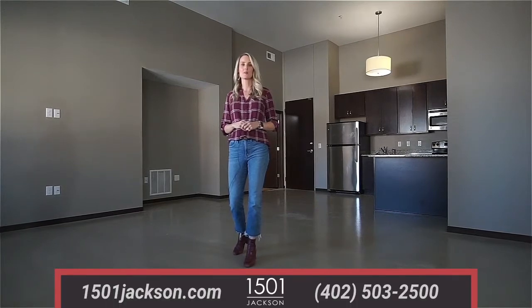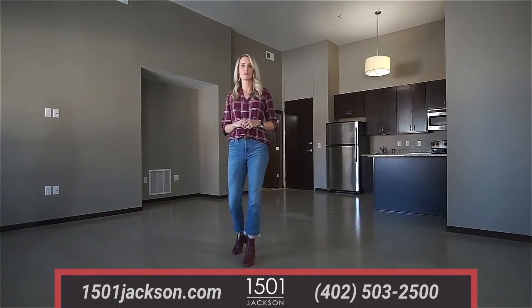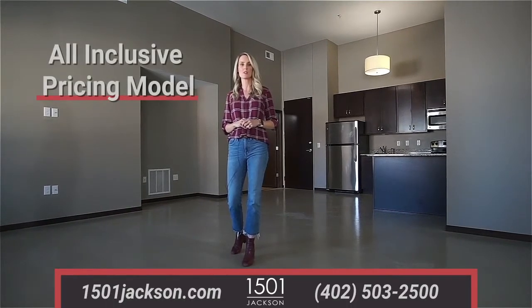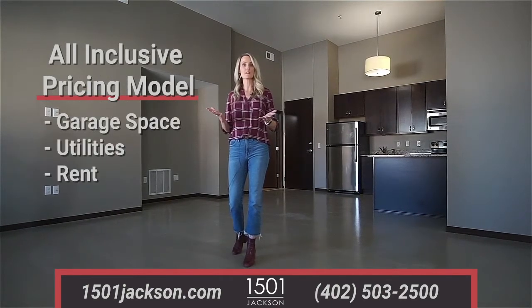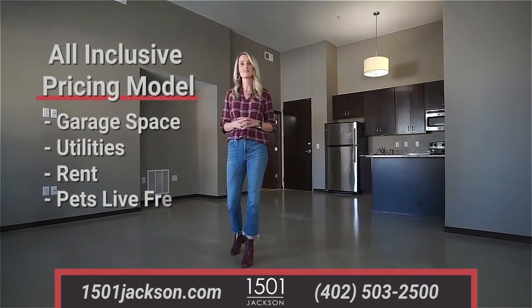This beautiful loft space could be yours for under $2,000 a month. We have an all-inclusive pricing model that includes garage space, utilities, and rent for this apartment — and pets live free.